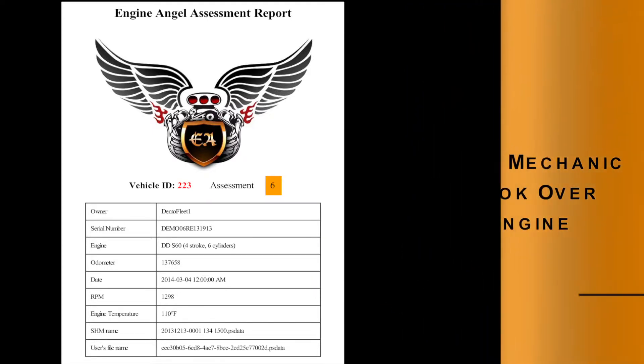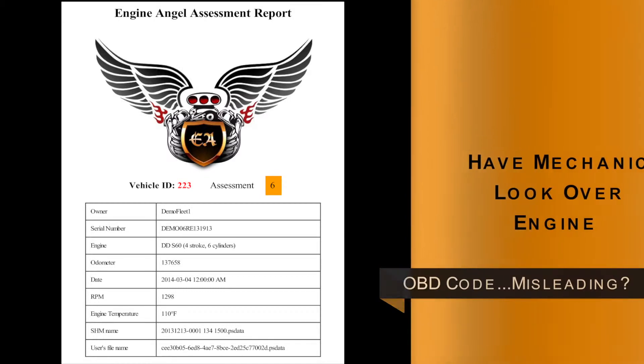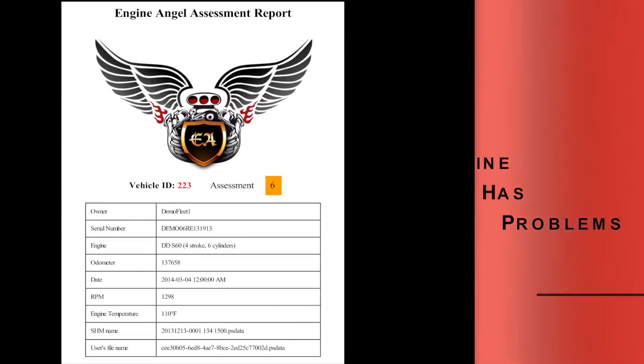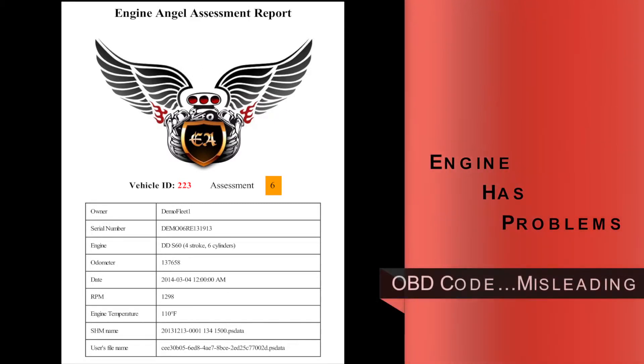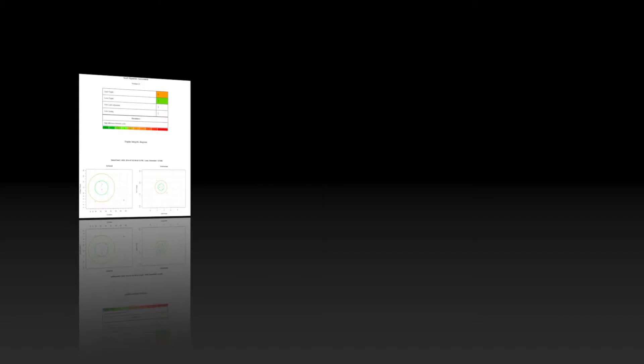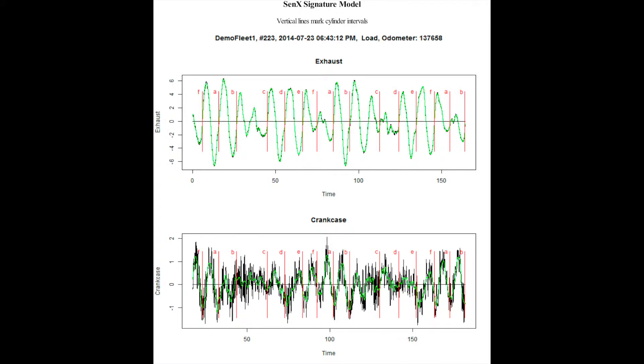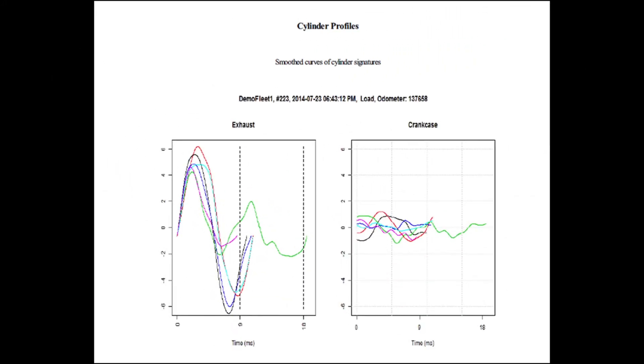If the engine score is in the 5 to 7 range, you might want to schedule a mechanic to look it over before long, because you are likely losing fuel economy and power. Any OBD code may be misleading. If the score is between 8 and 9, the engine has significant problems and probably should not be dispatched until fixed — any OBD code is likely misleading. The following graphics might be useful to determine the nature of a problem by a mechanic to estimate the cost and time to make repairs.